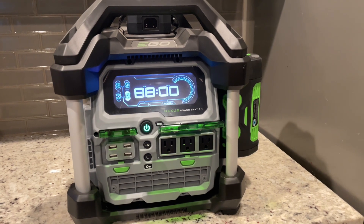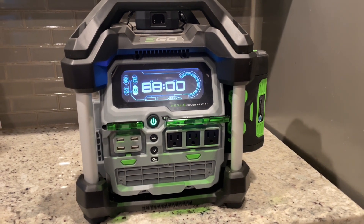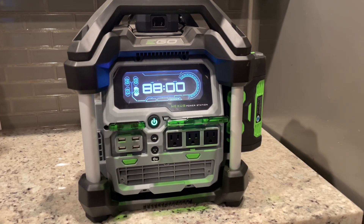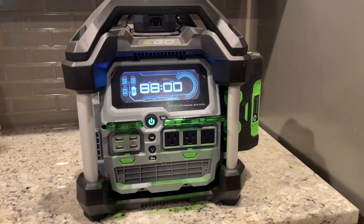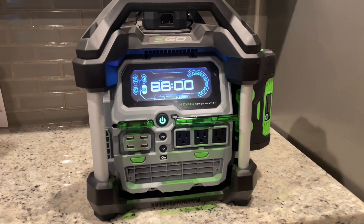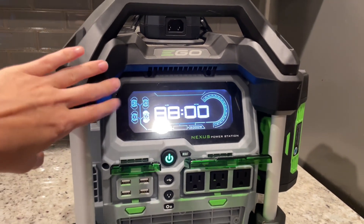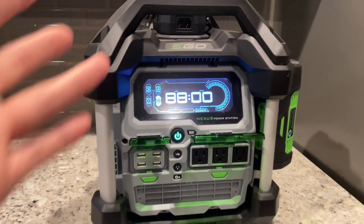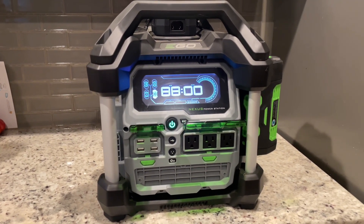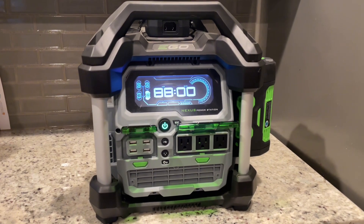There are USB outlets on the front as well as the normal regular outlets. Besides being in a power outage, I can see us using this for other funner things such as camping or tailgating, or if we're outside and needed to use power tools and didn't have electricity nearby, we could also use this for that. So there are many different scenarios in which I see us using this besides just a power outage, but we do keep the batteries charged up just in case.